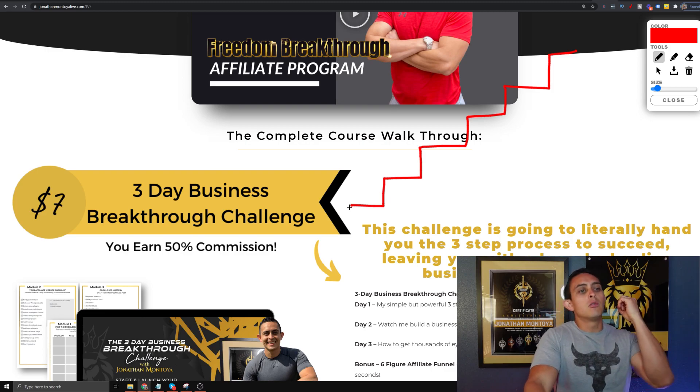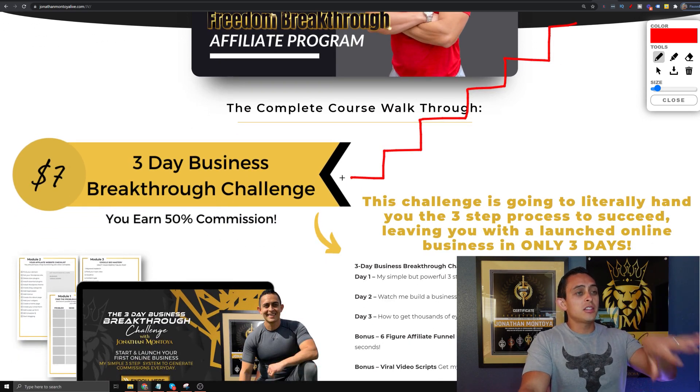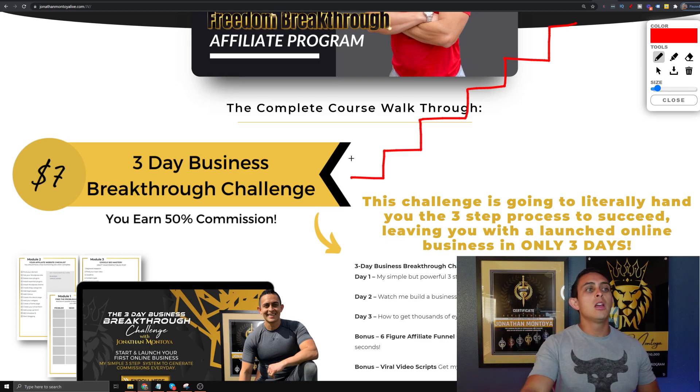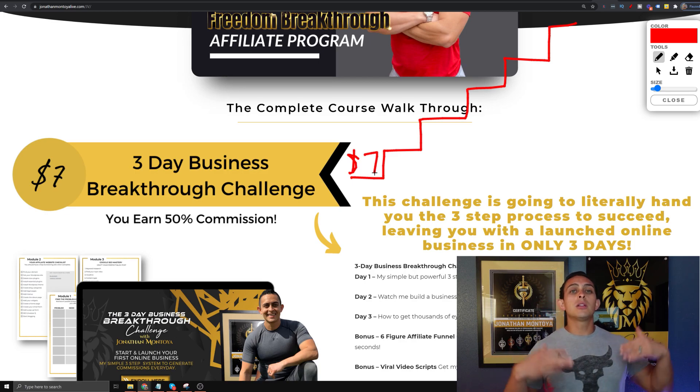The base product — one of the main products we sell — is the 3-Day Business Breakthrough Challenge. This has had over 10,000 members, so we revamped it. This is the 3-Day Business Breakthrough Challenge 2.0 version. Within this funnel, it's a $7 challenge.